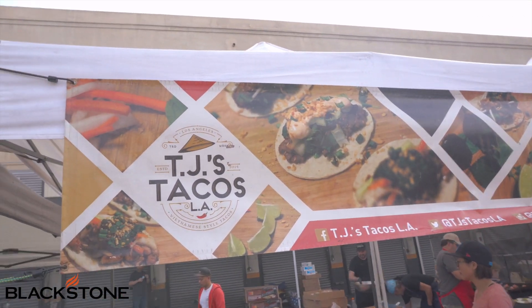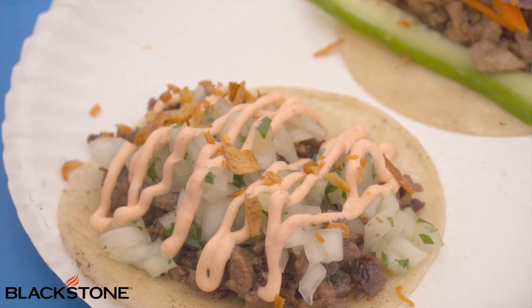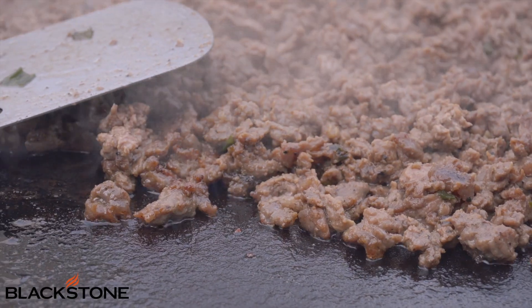Growing up in LA, being half Vietnamese, half Filipino, the tacos were kind of a culmination of that — all the flavors I grew up eating into a taco. And I love hearing it when people are blown away by it, because it's really something that no one's ever tasted.